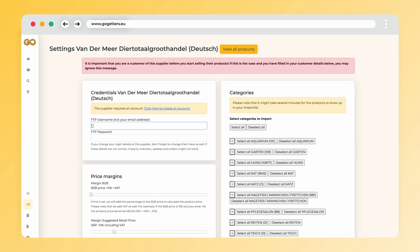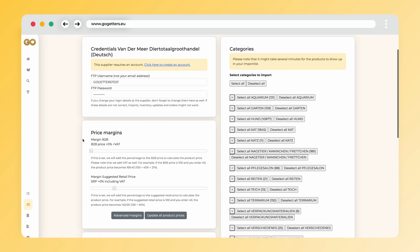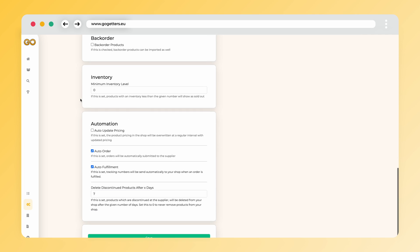To set up the connection you will need to copy and paste the FTP username and FTP password. Please note the FTP username is not the same as your account's email address. Once the FTP credentials have been filled in, hit Save at the bottom of the settings page.